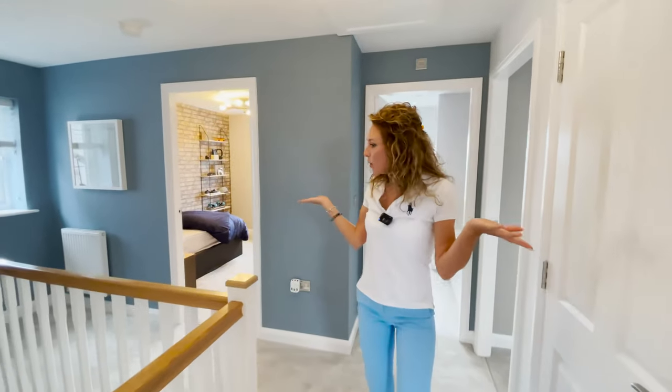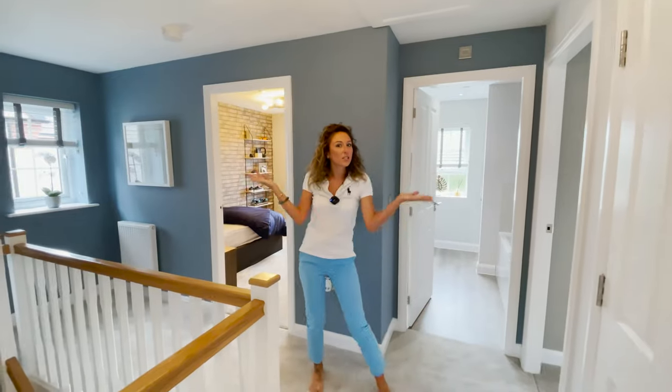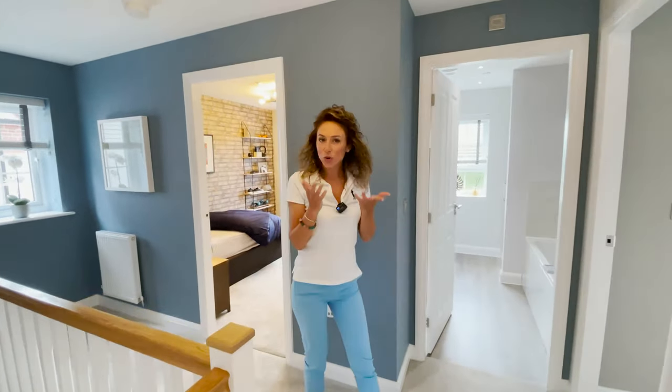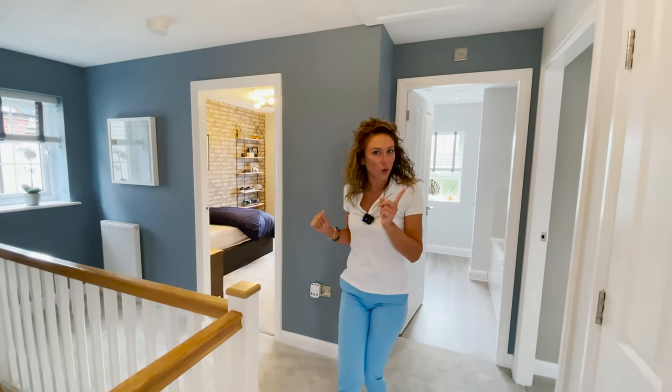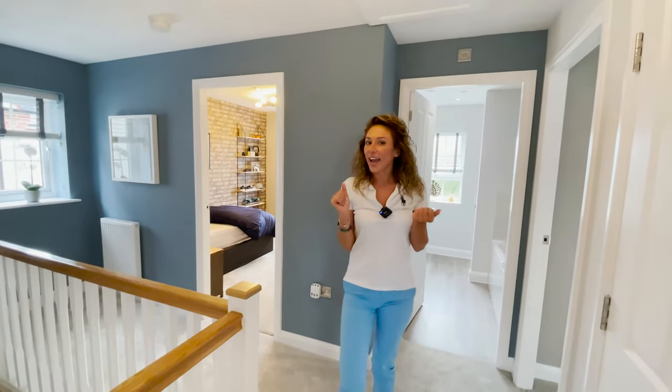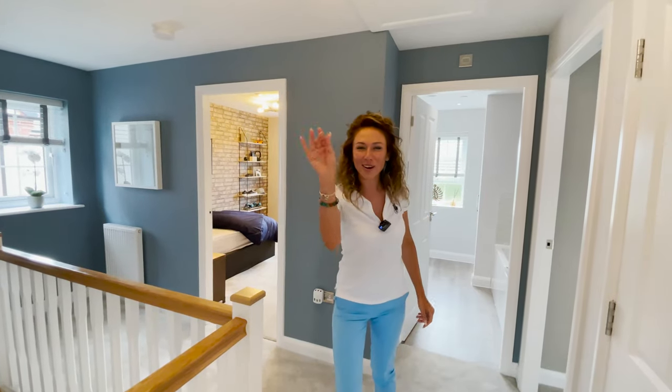So, what do you think, guys, about this property? If you like it, please don't forget to give us a thumbs up. Don't forget to subscribe to our channel. See you in the next one. Bye-bye!